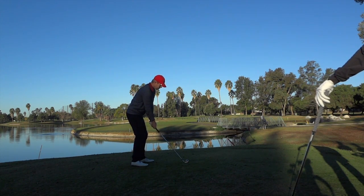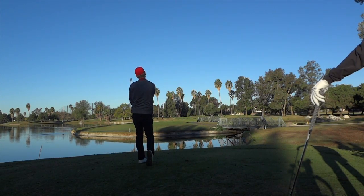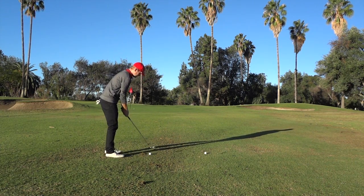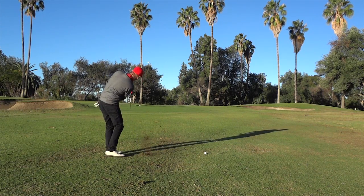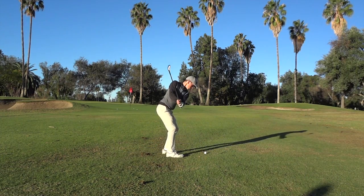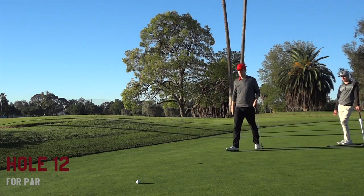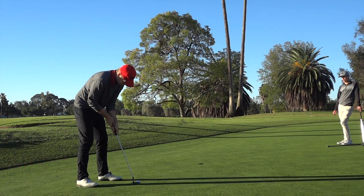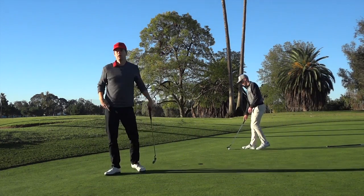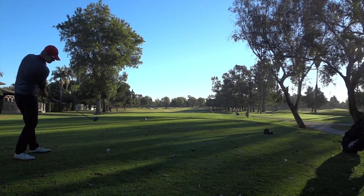I got a bad yardage on this one — Tyler's rangefinder might have been set to meters. I hit what I thought was a great shot, and Tyler's ball landed right next to mine. We both hit probably exactly the number we thought we were hitting, but you're responsible for your own shots — I should have confirmed that on my own. This is for par. David and Justin made their par, so I had to make this one because Tyler has a difficult downhill putt.